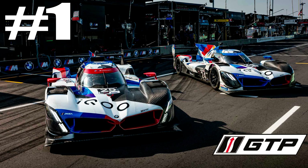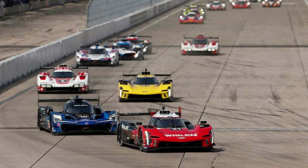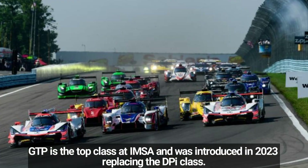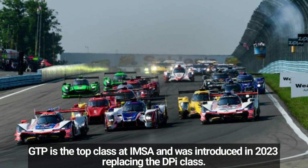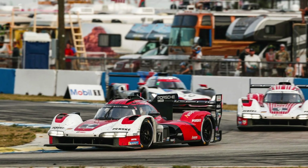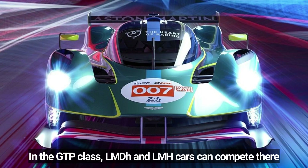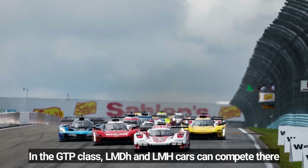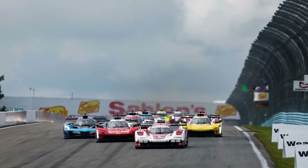Number 1: GTP Class. GTP is the top class in the IMSA WeatherTech Sports Car Championship. Introduced in 2023 to replace the former DPI class, the GTP class can compete with the LMDH and LMH cars due to convergence rules between IMSA and ACO. There are factory operations and also customer teams competing.